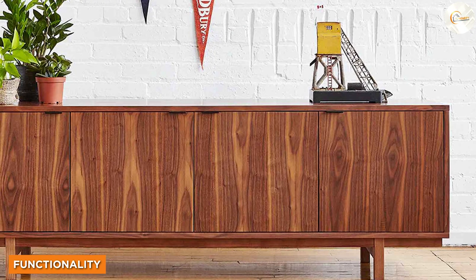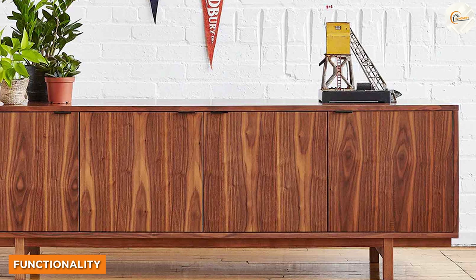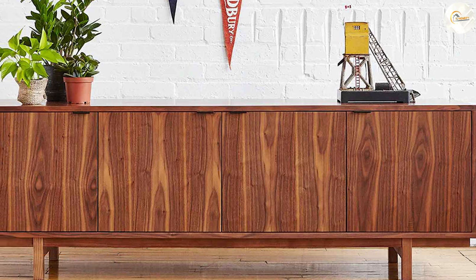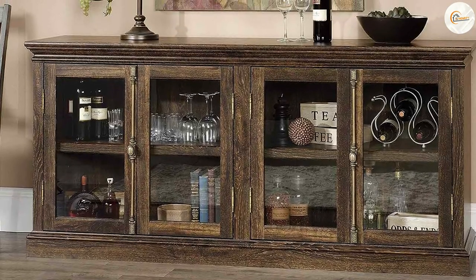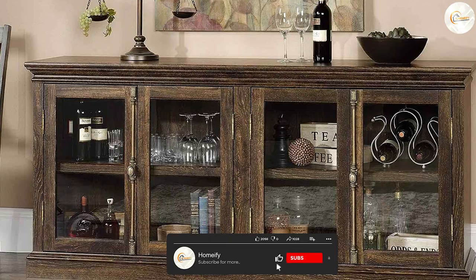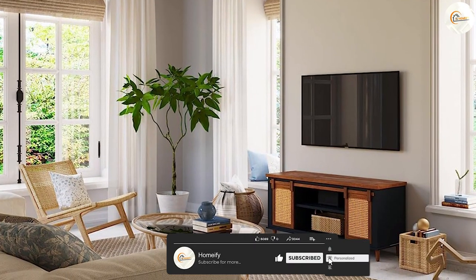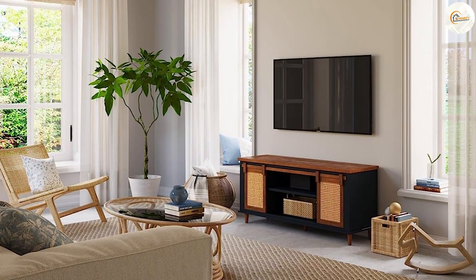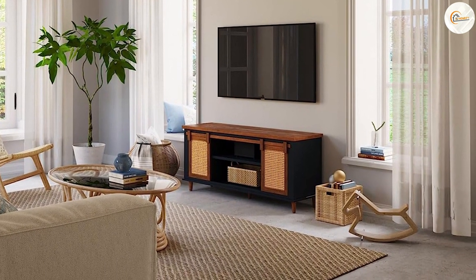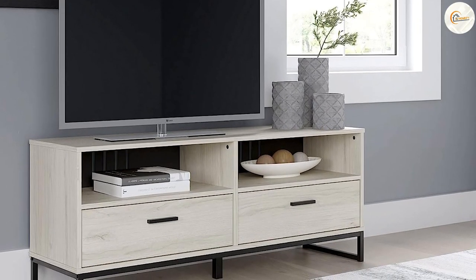A credenza offers ample storage space for a variety of items including dishes, glassware, linens and even office supplies. Its versatility allows it to be used in various rooms such as the dining room, living room or home office. On the other hand, a TV stand is primarily designed to hold your television and related media equipment such as cable boxes, game consoles and sound systems.